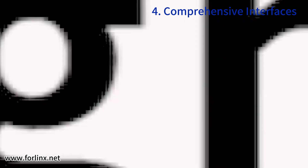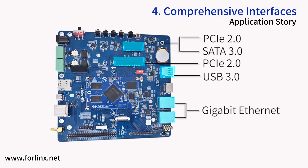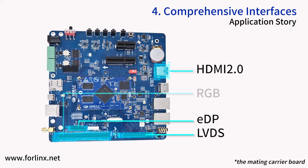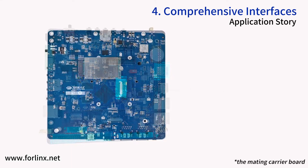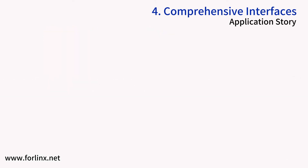It also supports multiple high-speed buses, five types of display interfaces, and triple-screen playback asynchronously.